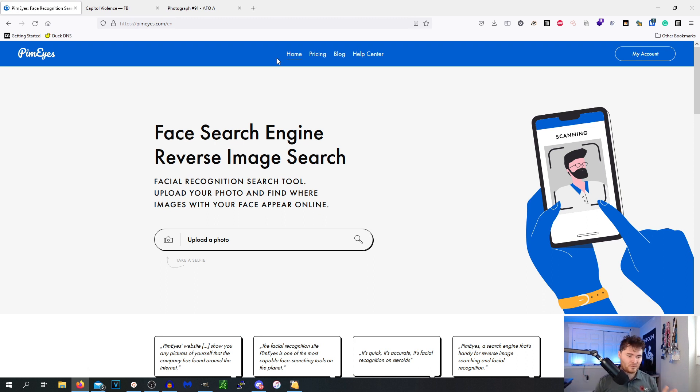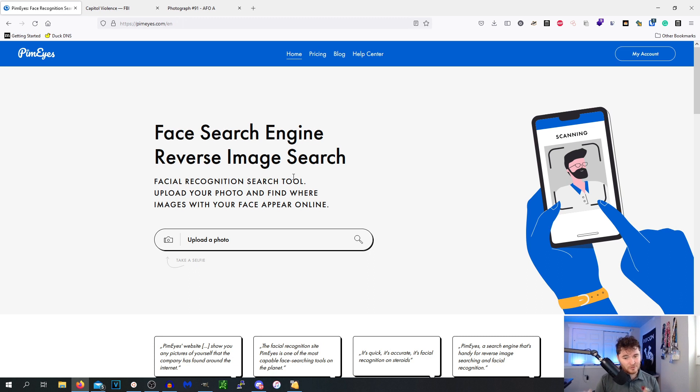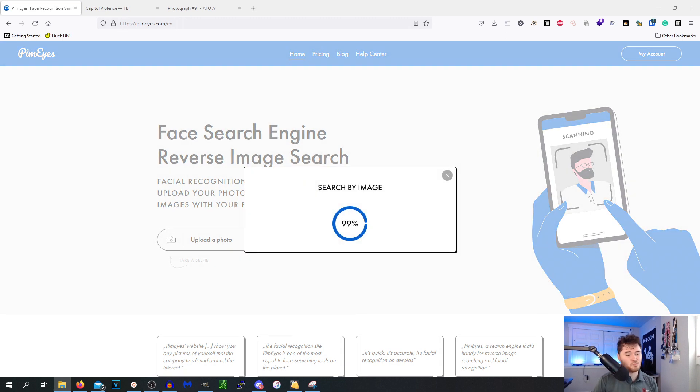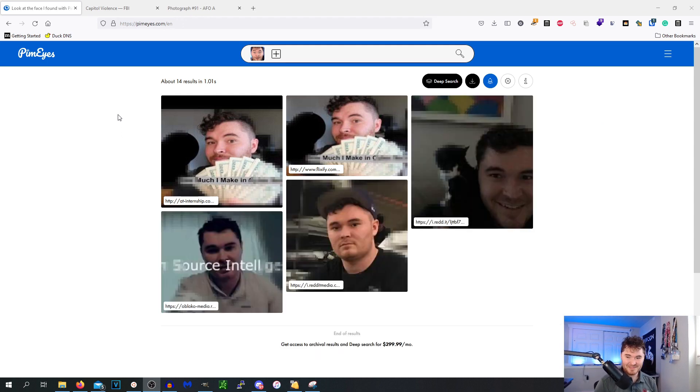I'm a fan of checking where I'm at on the internet and checking for wanted criminals. I'm going to take a screenshot of myself right now on OBS and see what the results are. There I am — I just took that screenshot and we're uploading it to see what PimEyes can do. This is one search out of 25 per day — look at that. Oh my lord.